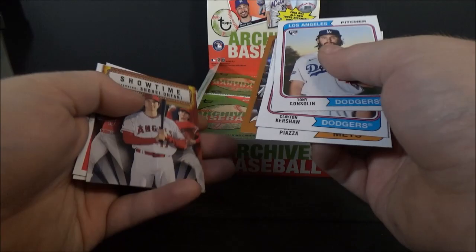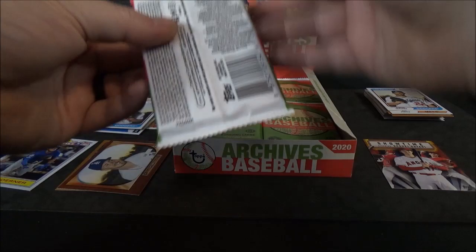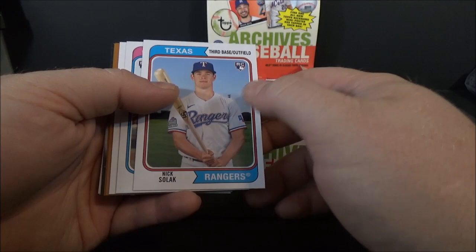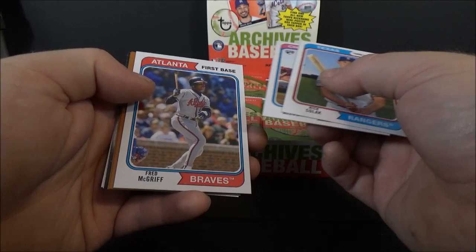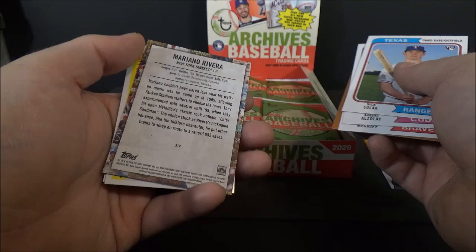Showtime insert of Ohtani. Pete Alonso, José Altuve. I haven't watched a single hobby box opening of this stuff, so not sure what to expect. Nick Solak rookie, Edward Olivares rookie, Fred McGriff, Nico Hoerner rookie, Trevor Hoffman — and 'Sandman' Mariano Rivera.